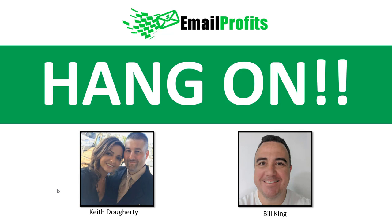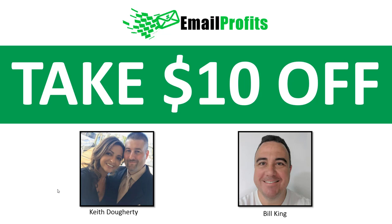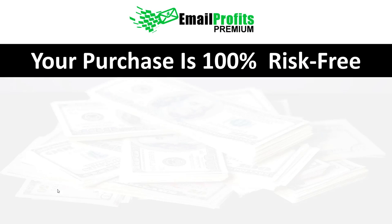This is our first time launching a PLR package, so we wanted to make sure that you take advantage of the entire package. What we're going to do right now is take $10 off the entire package, so you can upgrade to Email Profits Premium.